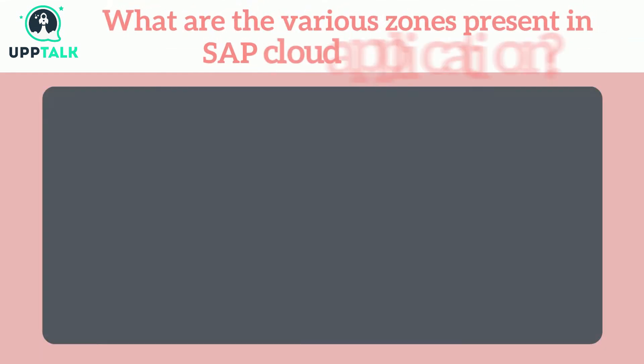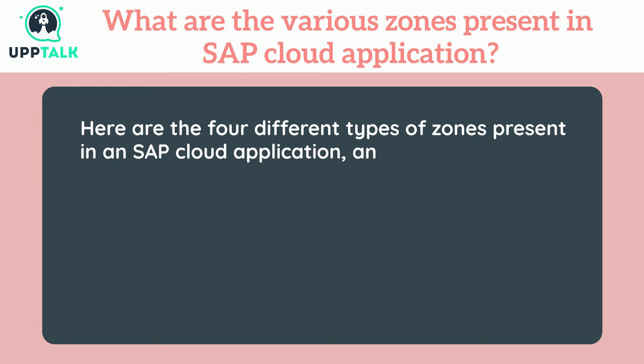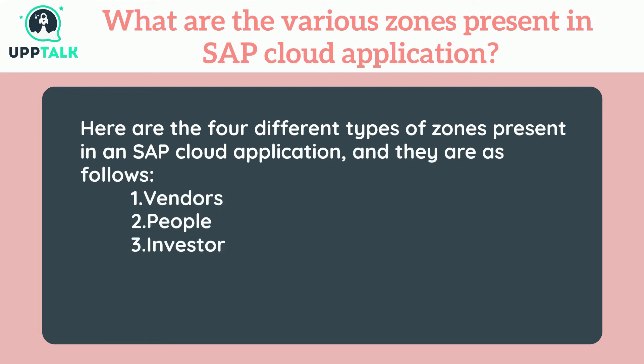What are the various zones present in SAP Cloud application? Here are the four different types of zones present in an SAP Cloud application: 1. Vendors, 2. People, 3. Investors, 4. Currency.